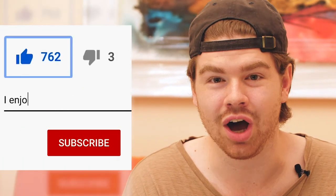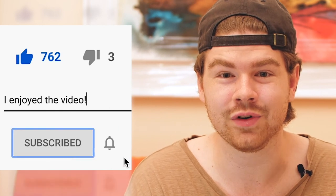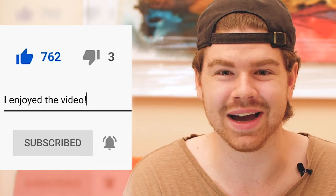So guys, that's it for us. Those are our four tips on improving your blackjack game. Make sure to like and comment if you enjoyed the video, and definitely subscribe to stay tuned for our future gambling content. See you guys next time.